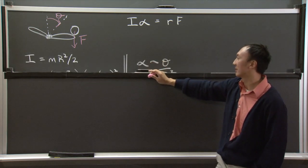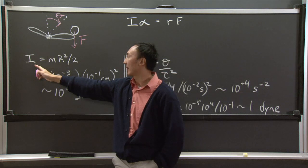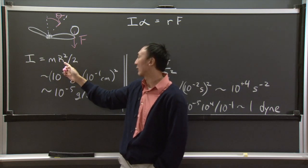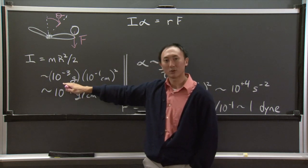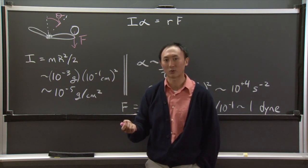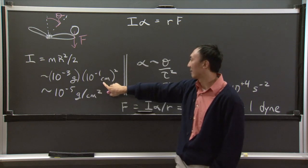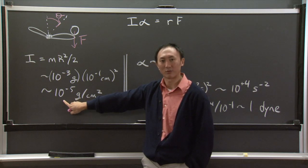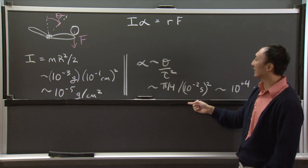Let's begin with the area moment of inertia. That's the mass of the insect times the characteristic radius of the body squared, times one half. The mosquito weighs one milligram — I'm using centimeter, gram, second (CGS) units, so all lengths are in centimeters, masses in grams, and times in seconds. One milligram is 10 to the negative three grams. The radius is about one millimeter. This gives us a very small value for the area moment of inertia. The rate of change of the angle of the insect gives us the angular acceleration.